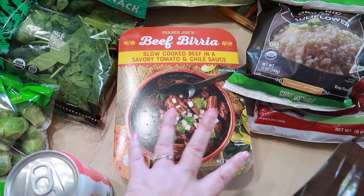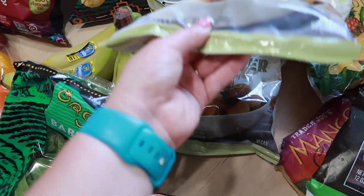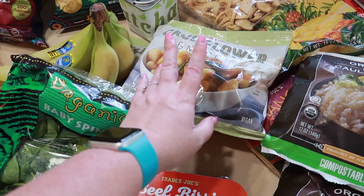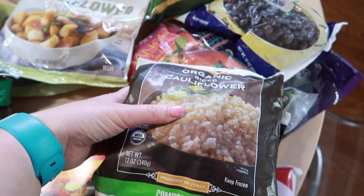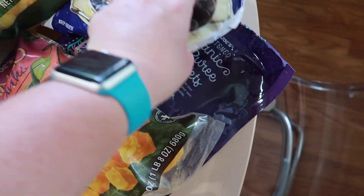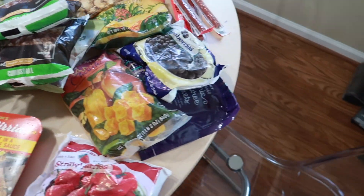Of course we got two packages of the cauliflower gnocchi — these are great to just have on hand if you're in a hurry but need something. We've got a couple of cauliflower rice packages as well. And then for smoothies: strawberries, mangoes, blueberries, acai, and pineapple.